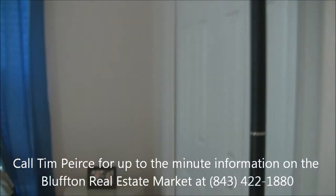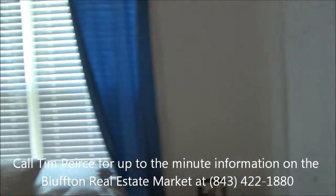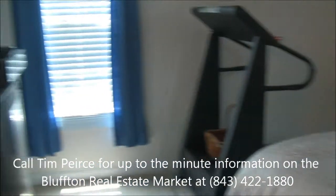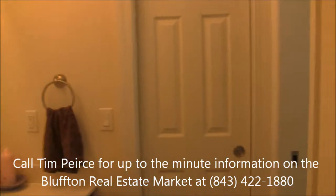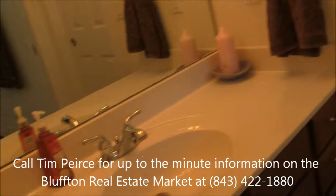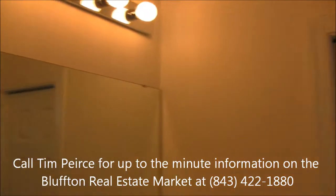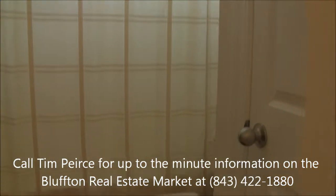One of the other three bedrooms on the first floor — you've got the master plus three bedrooms. This one is in the back left corner of the home and it shares a Jack and Jill style bathroom with bedroom number two. A split bath, which is nice.